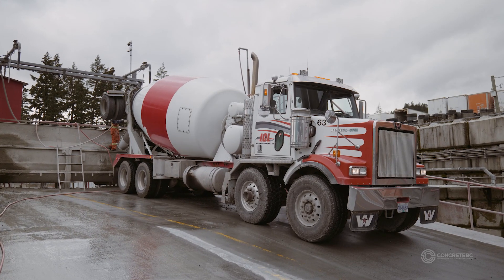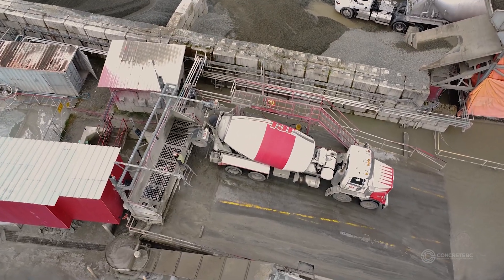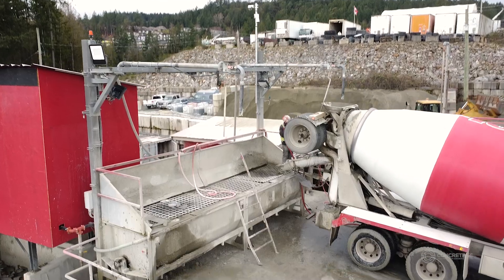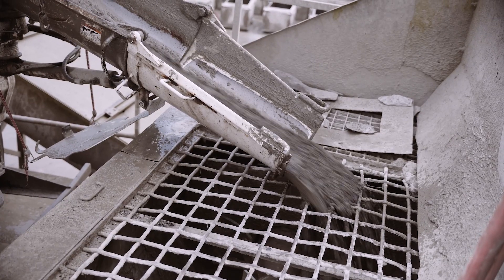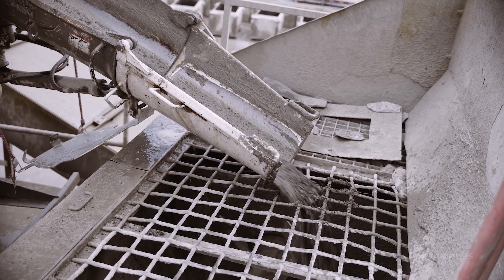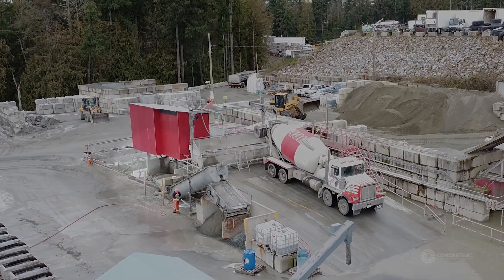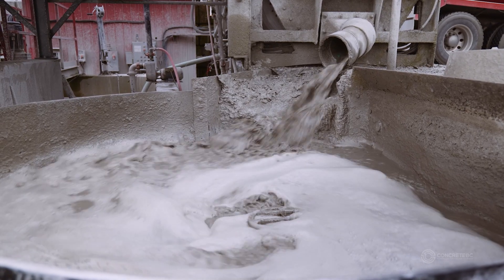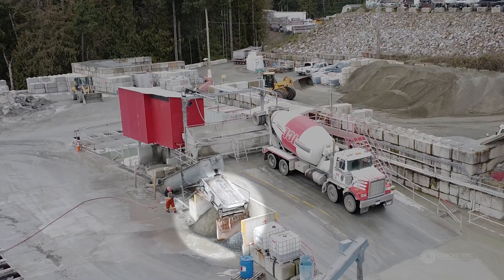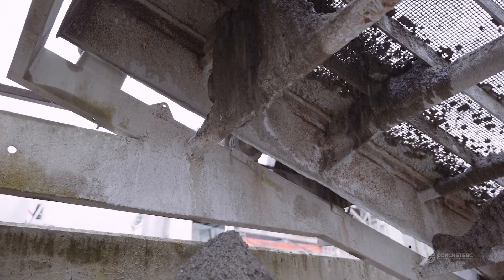Here we are with a unit backed up to our buffer, which will feed our reclaimer. This unit is ready to discharge concrete that was returned from a job site. Here we have the concrete that was put through our buffer system via the ready mix truck, and the buffer is feeding the concrete into the reclaimer. The reclaimer will now separate the aggregates from the slurry water, and we recycle those aggregates back into our concrete production.